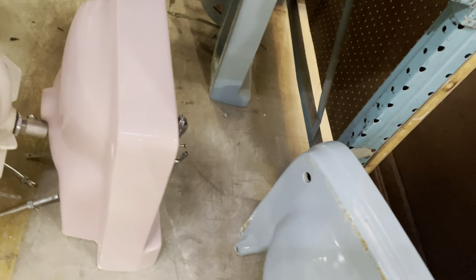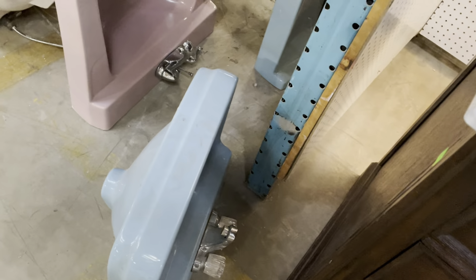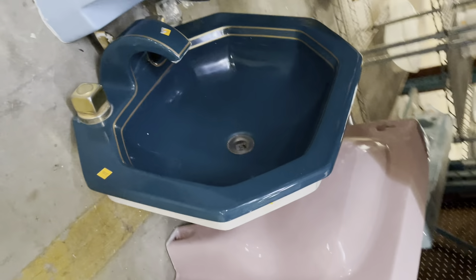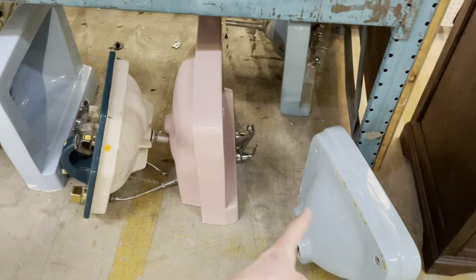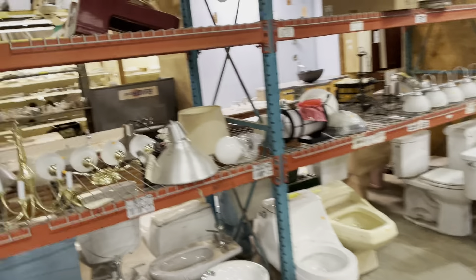And then we've got this pink one next to it. We've got wall mount ones — I think this one is a drop-in sink, but we've got wall mount as well in all sorts of colors. Here's a pink one, a light blue, and here's a maroon one over here.